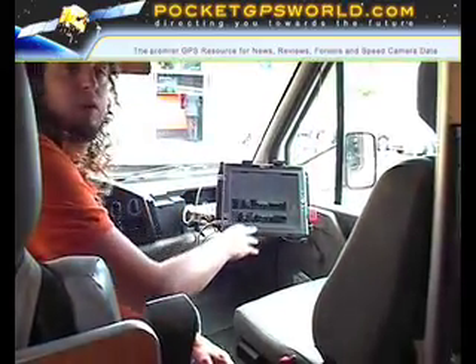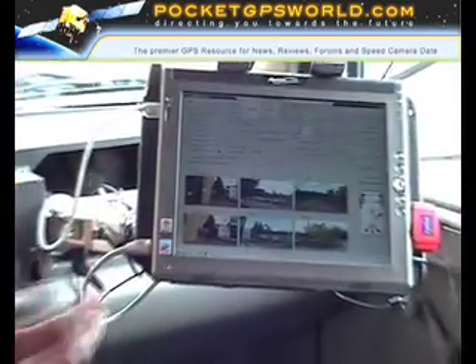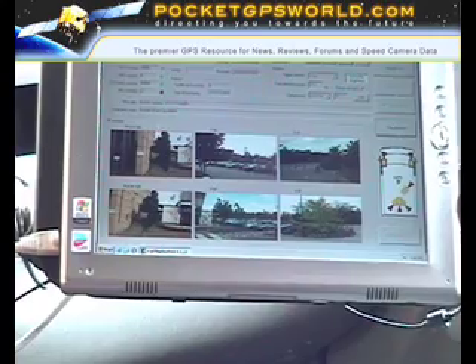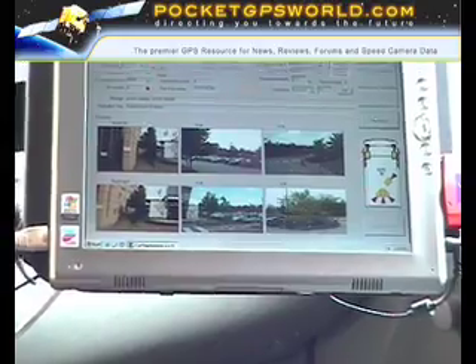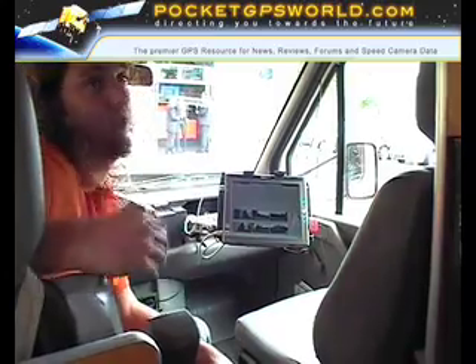The images from all cameras can be checked on screen. The operator just needs to verify the quality is acceptable. Brightness is controlled automatically, but in extreme circumstances a manual adjustment can still be made.